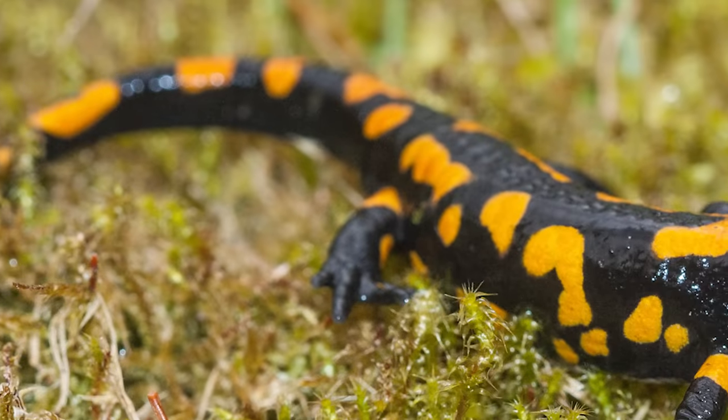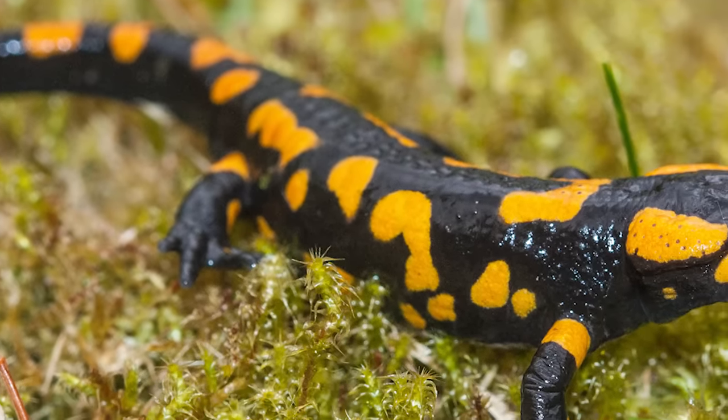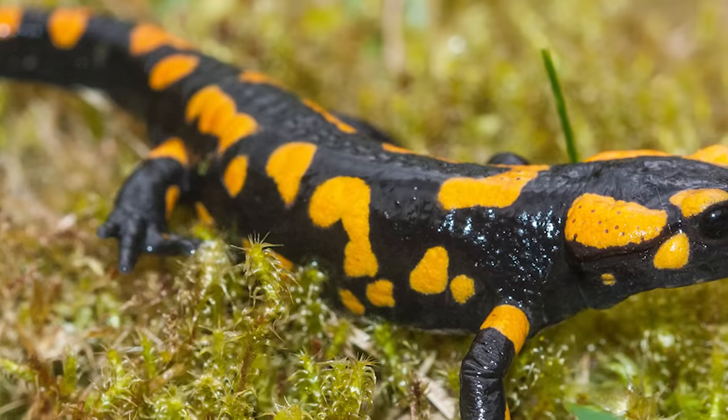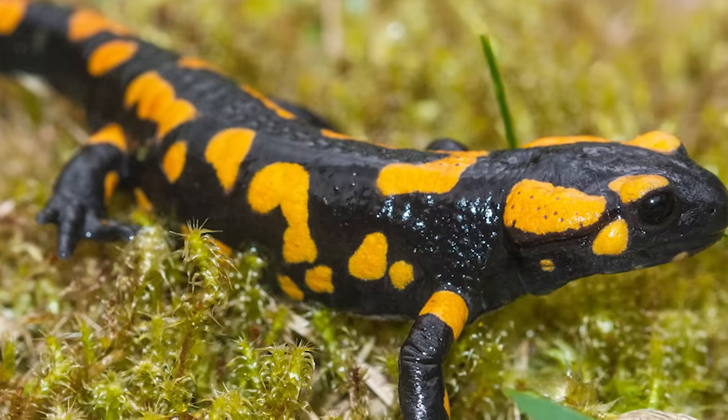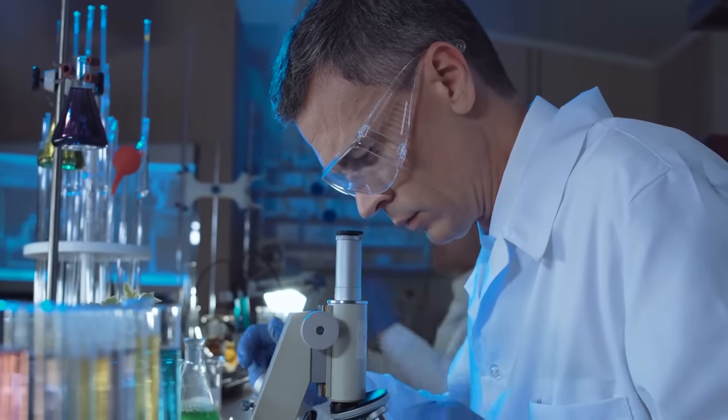Salamanders can also regenerate complex tissues like eyes as well as limbs. It only takes a few weeks for a missing limb to be fully regenerated. Not surprisingly, this ability is being analysed for its medical value to humans.